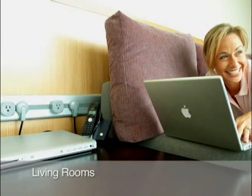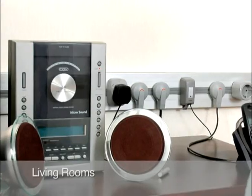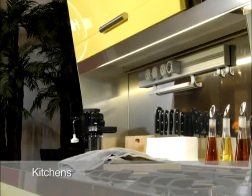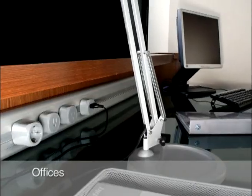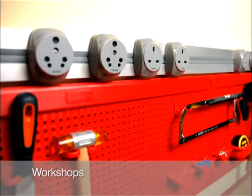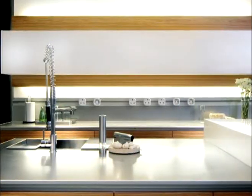Our wide range of power tracks are specially designed for use in living rooms, kitchens, study rooms, offices, workshops, and practically all living and working spaces.